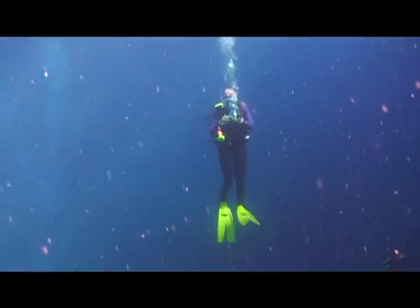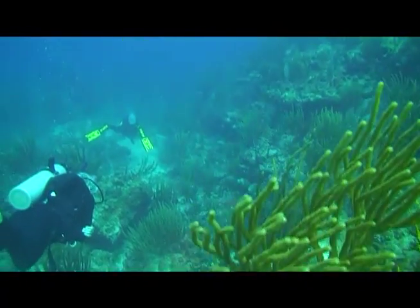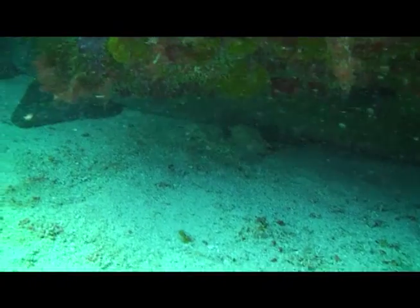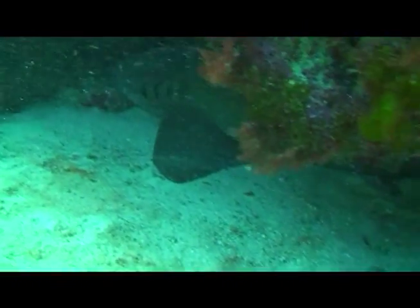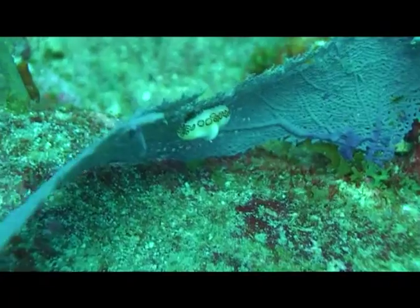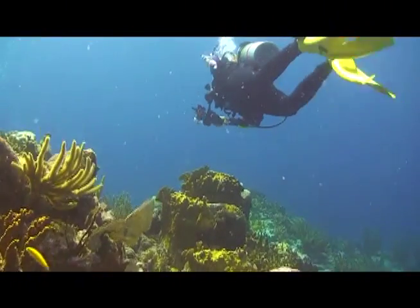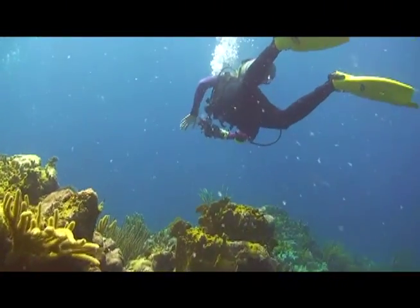There are as many reasons to scuba dive as there are divers. Some dive to challenge themselves physically, intellectually, and emotionally. Others come for the pure adrenaline adventure of entering a toxic environment and dropping a few rungs on the food chain. And for many, there's the spiritual aspect — escaping the chaos of terra firma to immerse themselves in a womb-like, saline world.